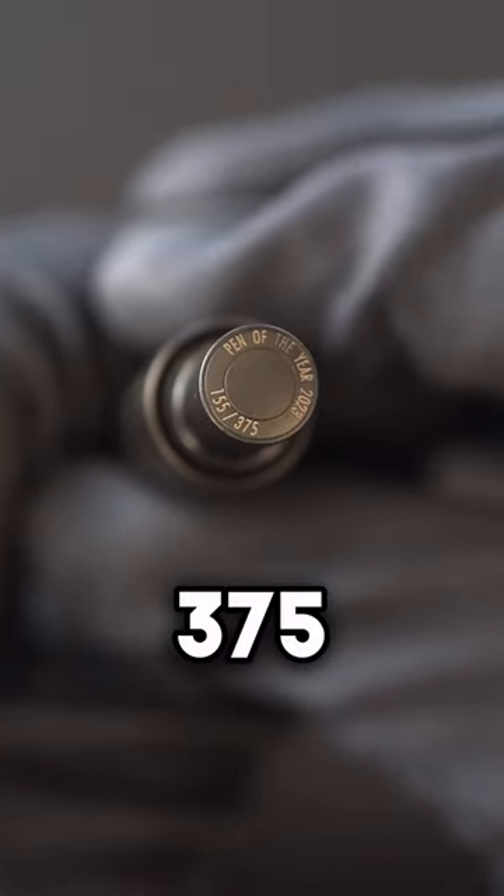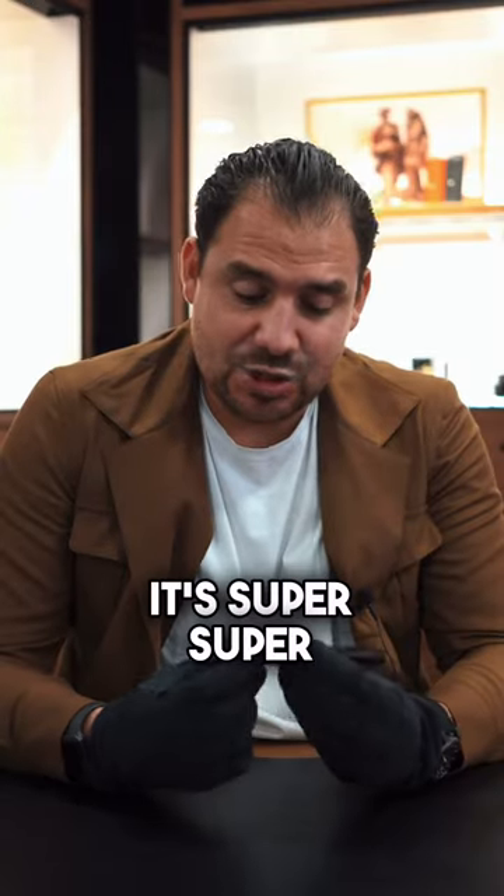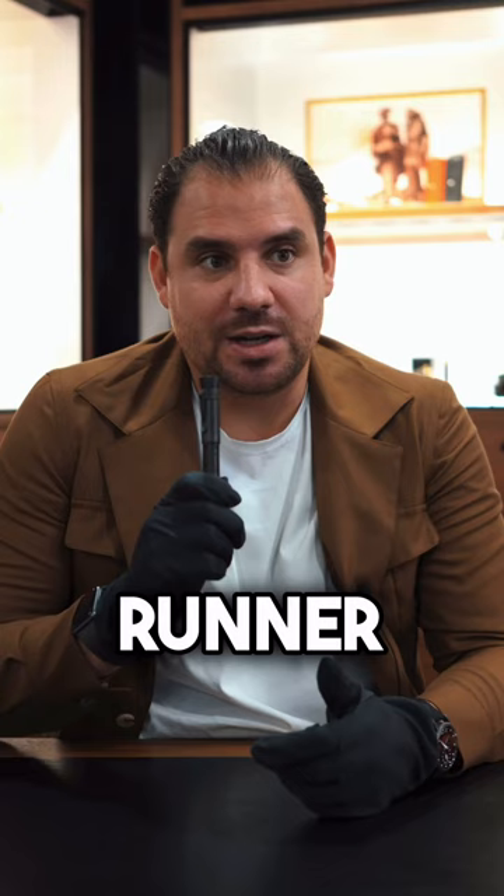Limited to 375 fountain pens and 125 roller balls — it's super, super limited. This will surely be a runner.